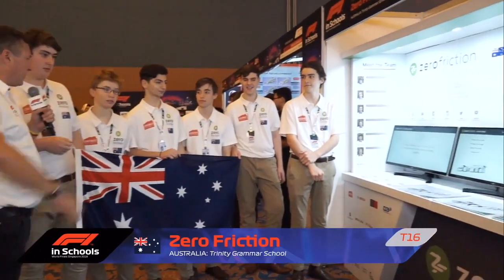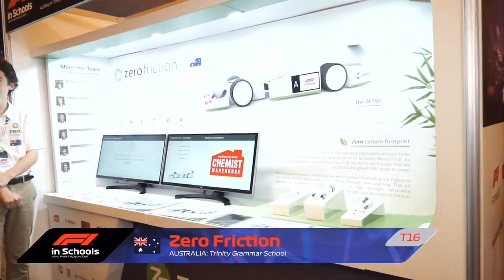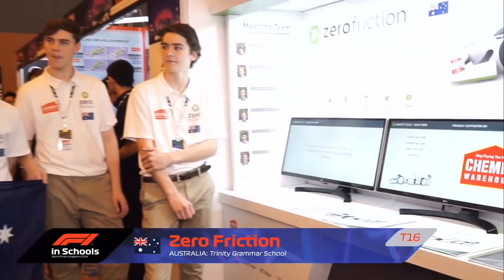Zero friction — gone for the minimalist design and approach. The concept for the pit display was inspired by the Red Bull pit wall. It has a very environmental theme: it's made out of cardboard, all recyclable, and they spent a Sunday afternoon planting trees to offset carbon for the entire project, aiming to go completely carbon neutral. It's the first time I've heard of a team wanting to be carbon neutral at the F1 in Schools World Finals.